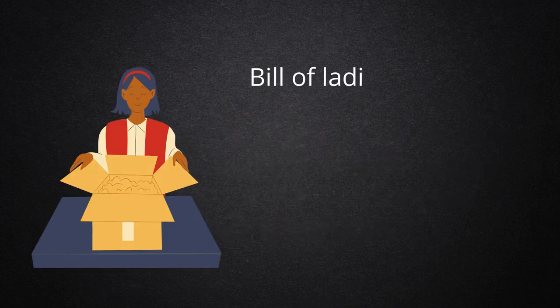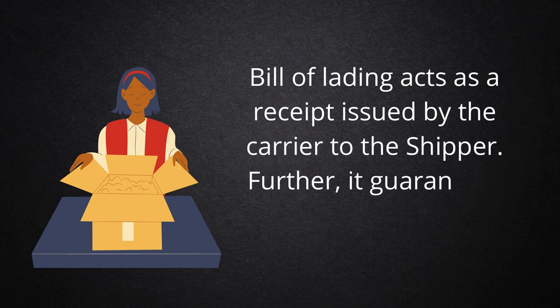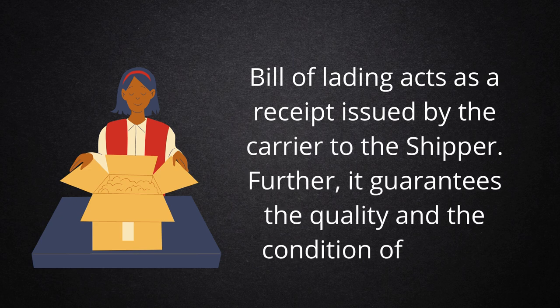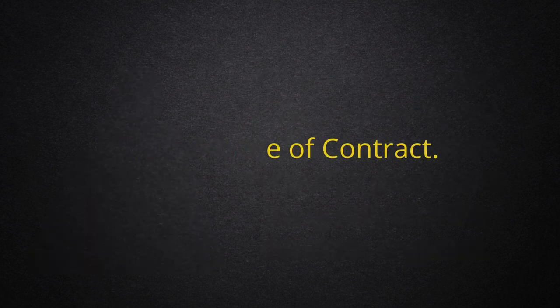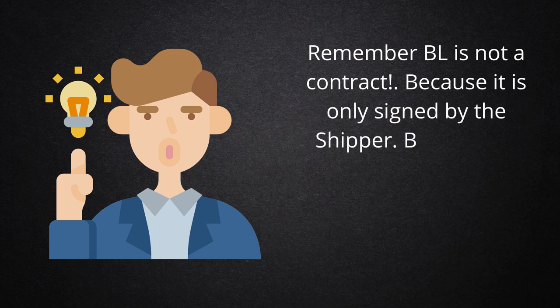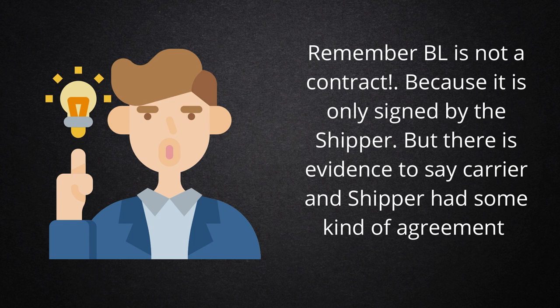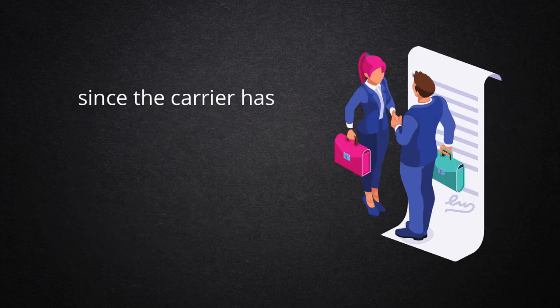Number 2: Receipt for Cargo. Bill of Lading acts as a receipt issued by the carrier to the shipper. Further, it guarantees the quality and condition of goods. Number 3: Evidence of Contract. Remember, BL is not a contract, because it is only signed by the shipper.